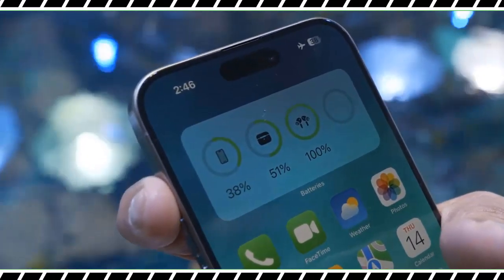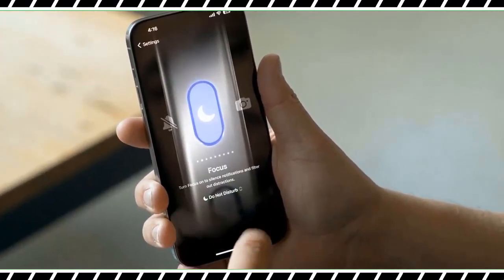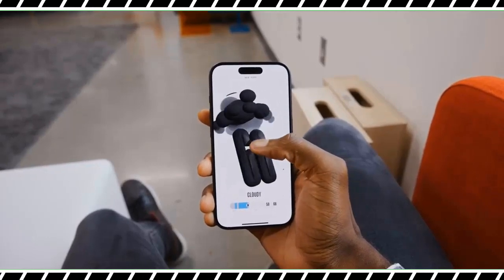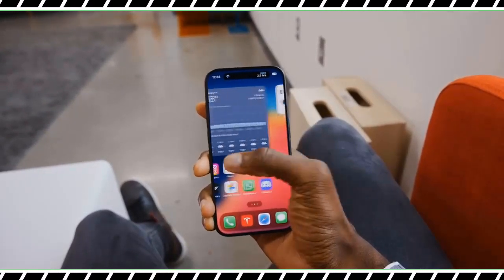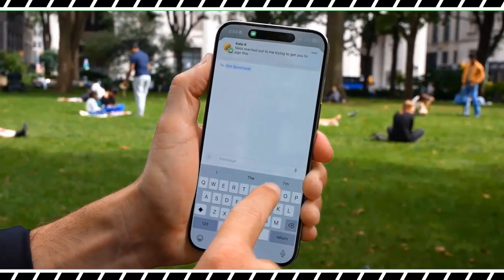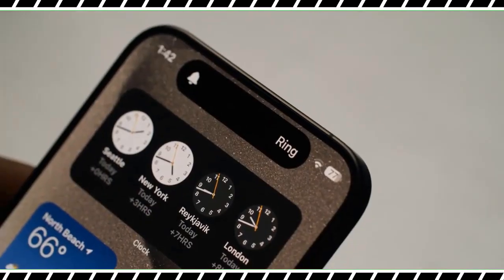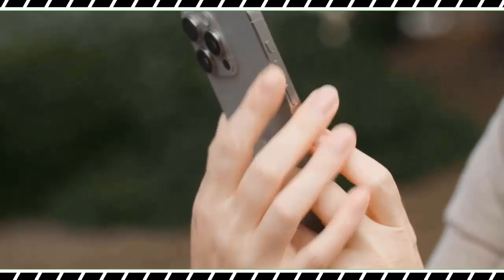The button still silences calls with a long press if you have the silent mode setting assigned, but in the Settings app you can configure the action button to launch all sorts of things including the camera, voice recorder, flashlight, translate, and more. You can even pick specific actions from within an app, like launching right into a selfie with the camera app. For even more options, the action button works in sync with the Shortcuts app.